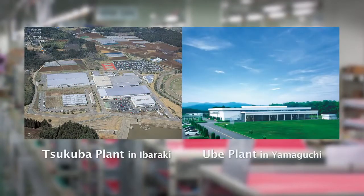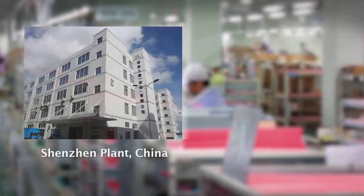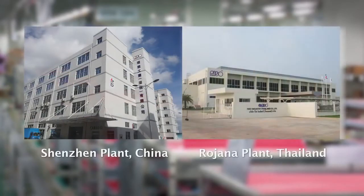We are also moving ahead with globalization of production. Our three manufacturing centers in Japan mainly produce ComColor hardware and consumables. Overseas, our Shenzhen plant and Zhuhai plant in Guangdong Province, China, and our Rojana plant in Ayutthaya Province, Thailand, are producing Risograph hardware.